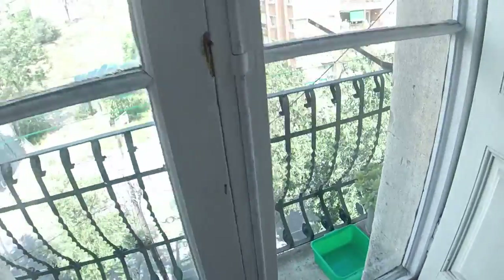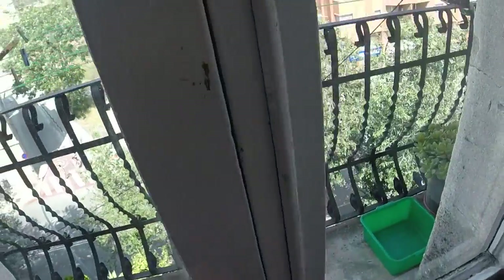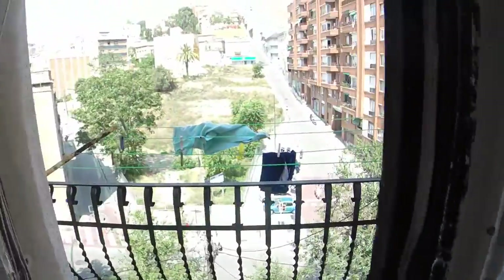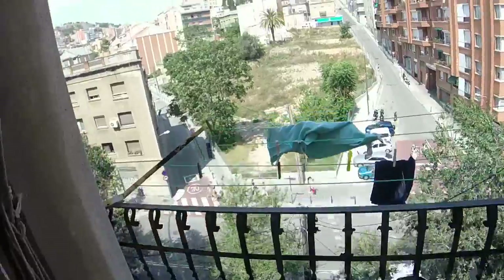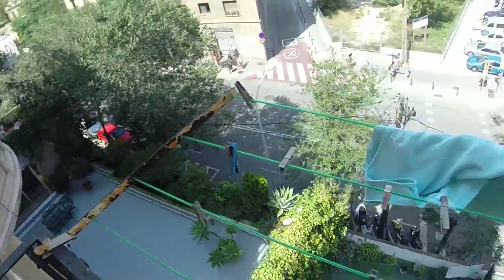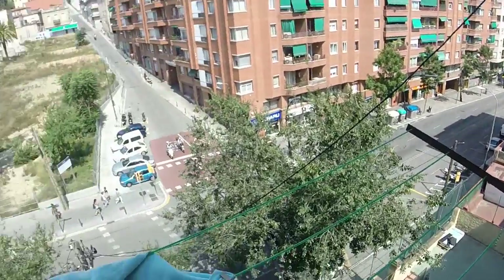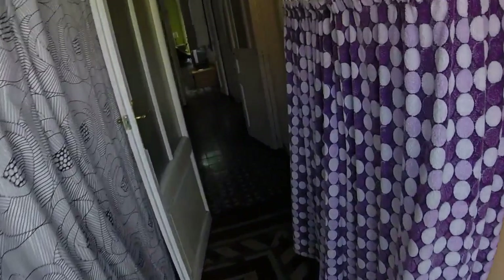And in here you have another balcony with more views — nice views. That's all. I hope you like it and see you!